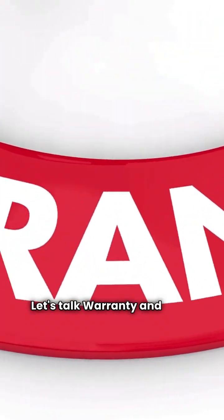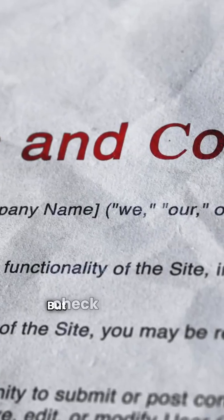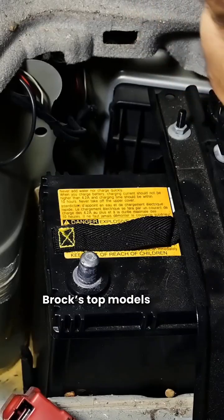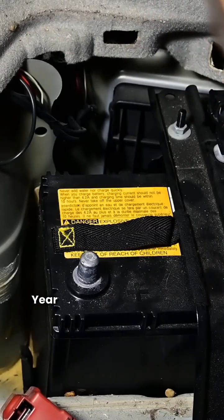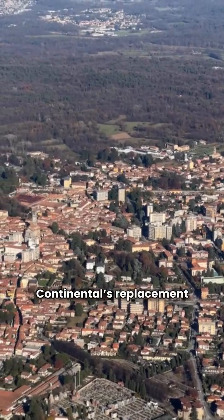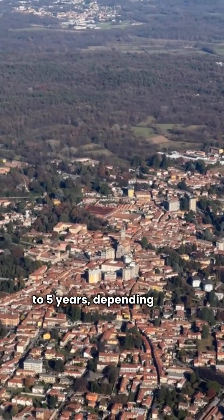Let's talk warranty and cost. Both brands give you a solid 10-year parts limited warranty, but check the fine print on their unit replacement policies. Brock's top models often include a powerful 10-year full unit replacement if the compressor fails. Continental's replacement period is often shorter, varying from one to five years depending on the model you pick.